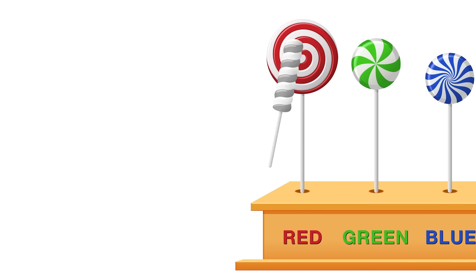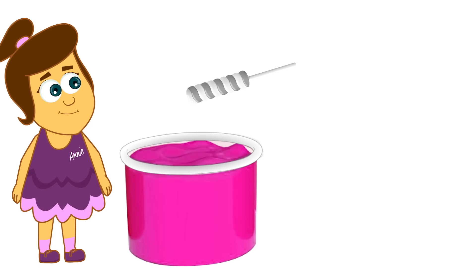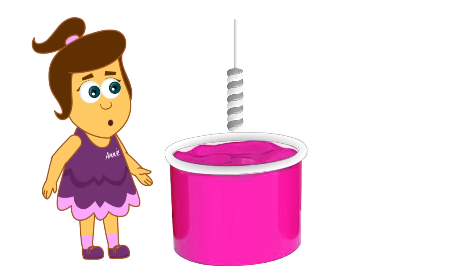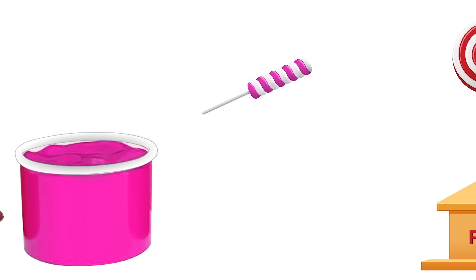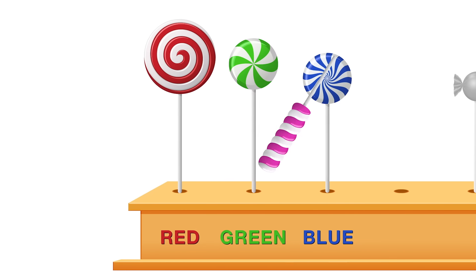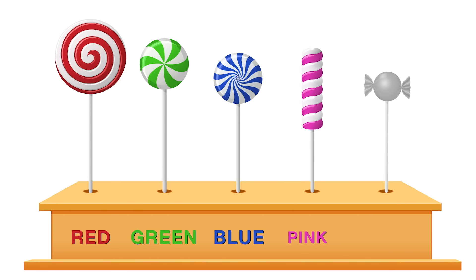Look at this one! It looks like a Twister ice cream, doesn't it? Wow, what a nice colour! Let's dip! I think this is my favourite colour! You too, Annie! Good choice! It is... Pink!